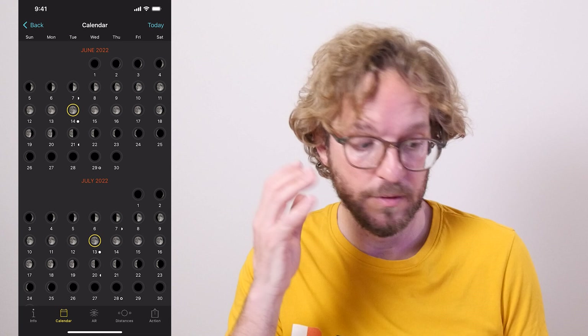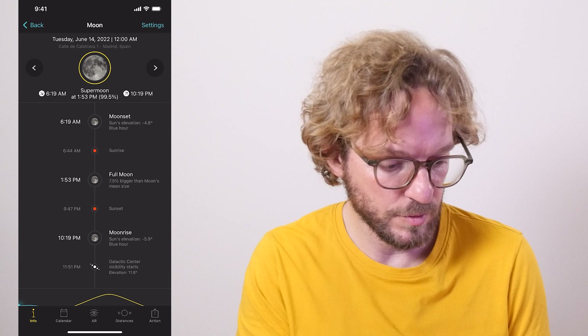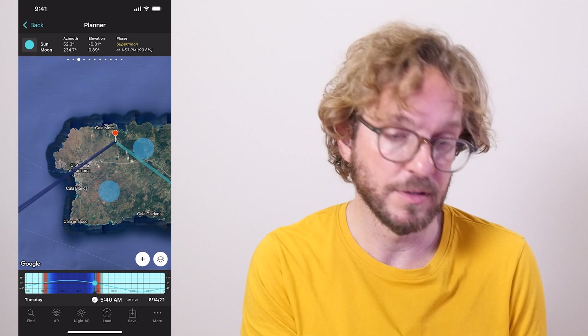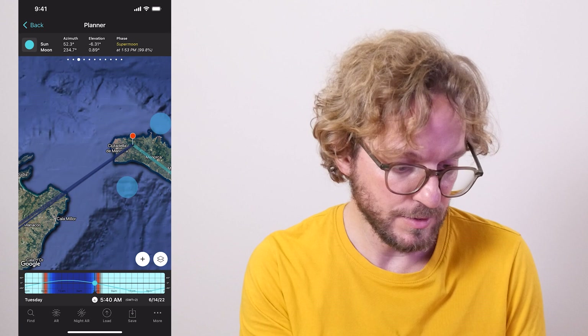The full moon will be closest to Earth, appearing a little bit larger than usual. To be more precise, according to PhotoPills, the supermoon will be 7.5% bigger than an average full moon. If you go to the PhotoPills planner and set the date with the time bar to the full moon date — June 14th — you'll be able to plan a cool supermoon shot based on the moonrise and moonset directions that appear on the map. For example, I have the red pin in Menorca as my shooting spot, and I've planned the supermoon to be setting over the skyline of our hometown, Ciutadella, and over our neighbor island, Mallorca.